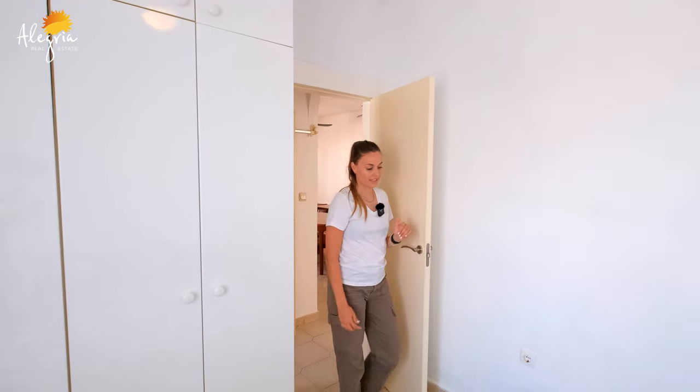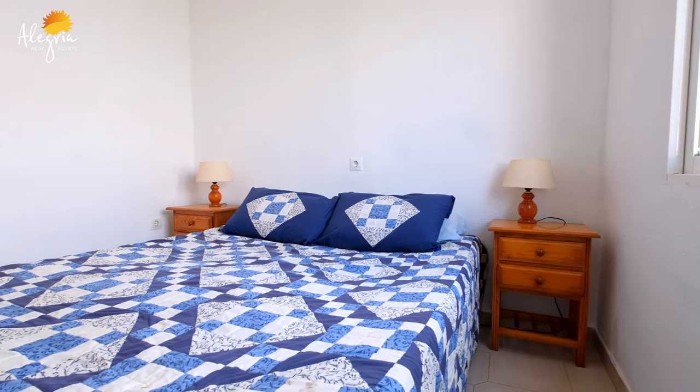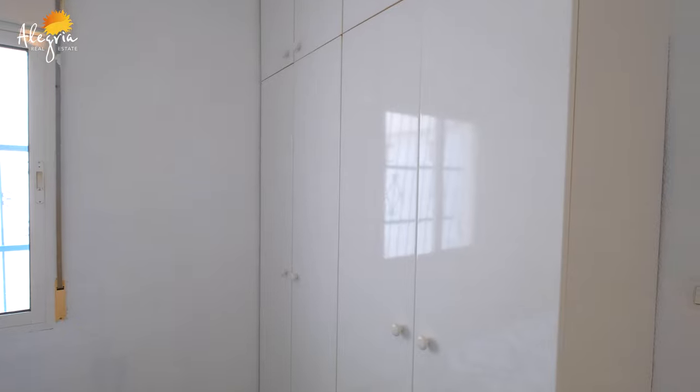Now we are inside the first bedroom. You have enough space for a big bed and a wardrobe. This room has natural light because of the window. Now let's go see the other one.